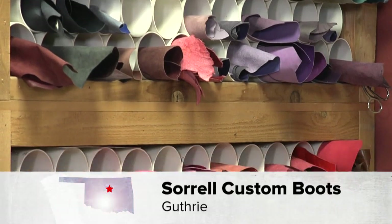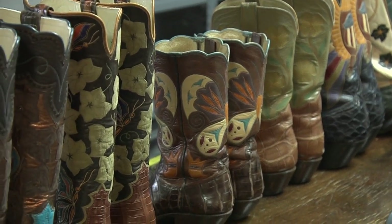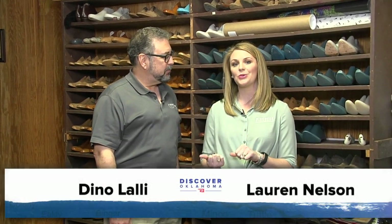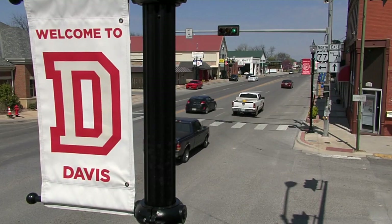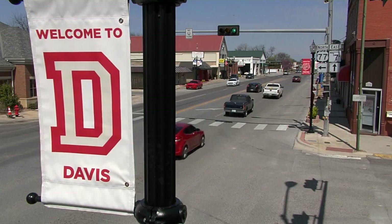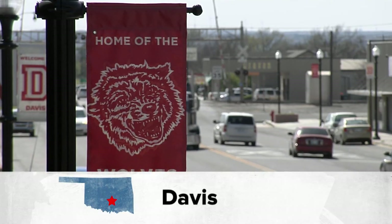Welcome back to Discover Oklahoma. If you hop on I-35 in Guthrie and head south about 90 miles, you'll run into the cutest little coffee shop and cafe around the Arbuckle Mountains. There's a great story behind the name — let's check out Beyond Blessed in Davis. A warm, comforting aroma swirls through the air in downtown Davis, inviting folks to quaint and cozy Main Street where, cup by cup, Beyond Blessed Coffee Roasters is serving their community.